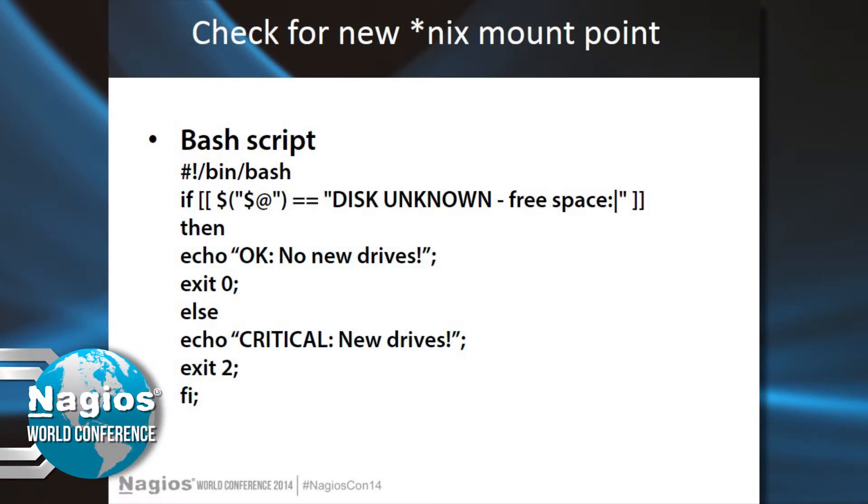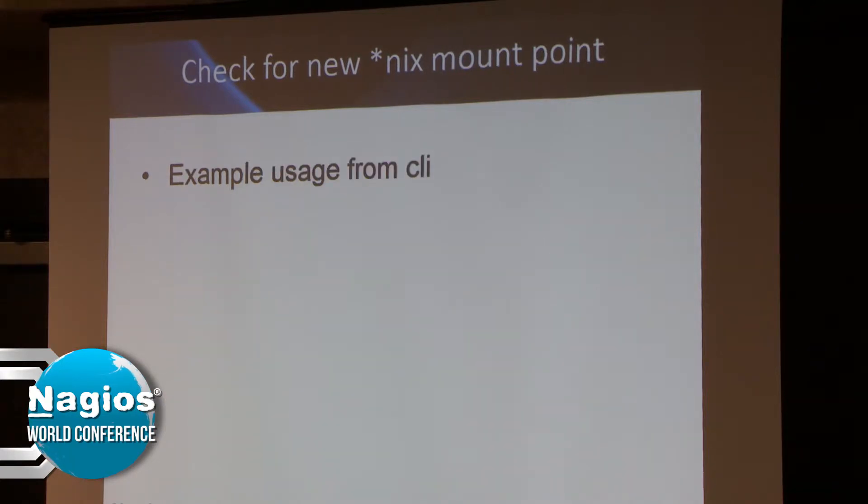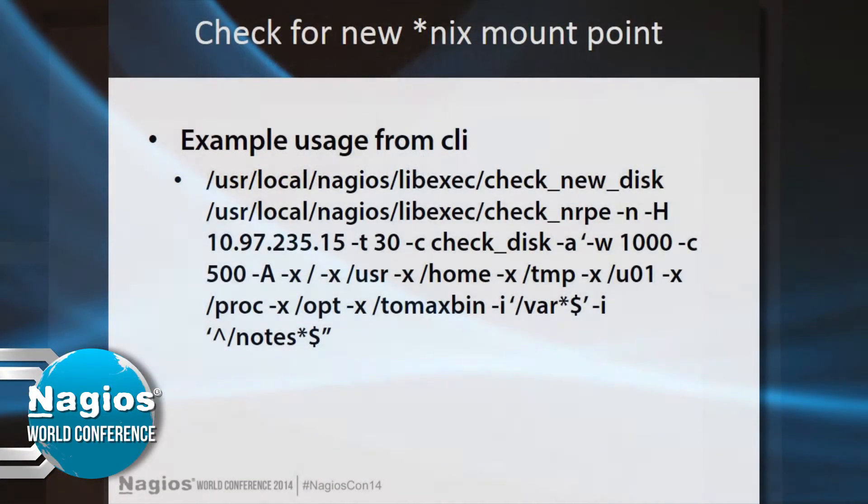This is the bash script itself. Basically after I run this command — you'll see on the next screen — I exclude all the known mount points so that it returns OK if there are no new mount points. If a new drive became available, it would not match the excluded list and would alert us. The command can get really, really long, but as you can see I'm just excluding root, user, home, and all the different known folders so I can only catch what they want to be checked.